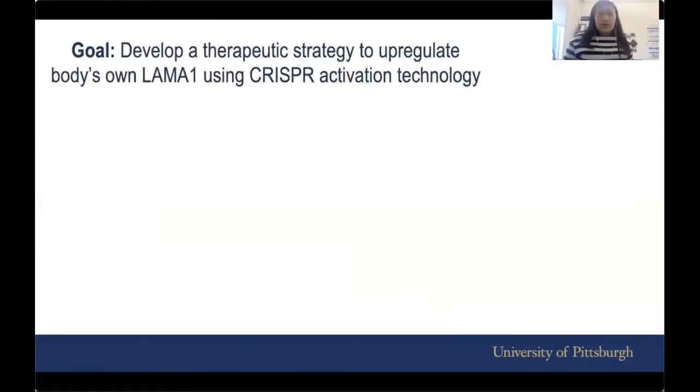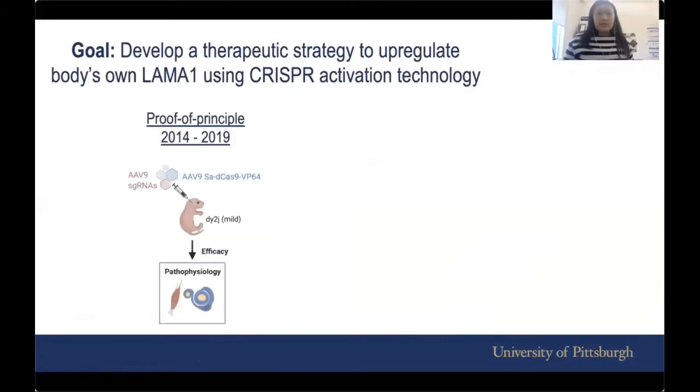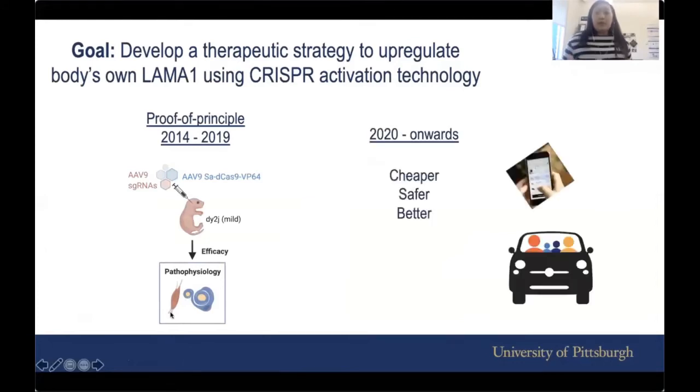So that's what we've done so far. We've shown this as a proof of principle study that it is actually possible to do this, and we've looked at efficacy in nerve and muscle. Moving forward, just like many other technologies, we want to improve it — make it cheaper, safer, and better.